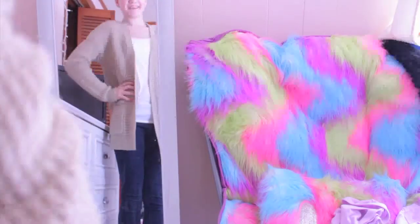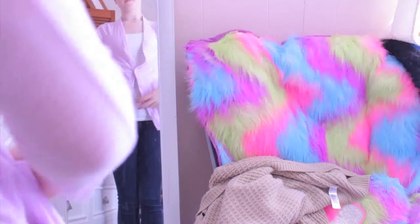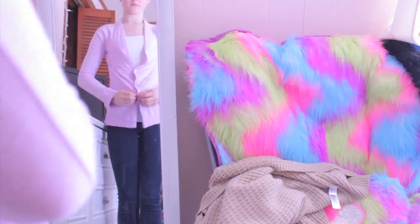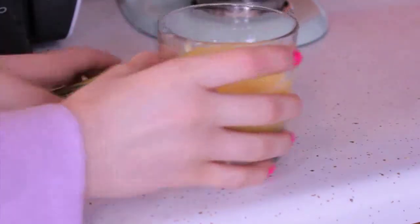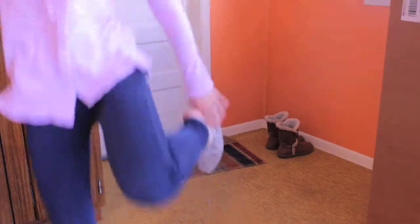Next we're moving on to the outfits. The first one is dark wash Hollister jeans, a white tank top, and a beige cardigan from Forever 21. The second one uses the same pants with a pretty purple cardigan-slash-sweater from American Eagle. To make myself look a little more put together, I like to wear some jewelry. Then I grab a granola bar and a glass of orange juice for vitamins, and pick out my Toms since they're super easy to pair with every outfit. Then I head out the door and hopefully don't miss my bus.